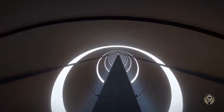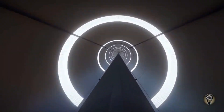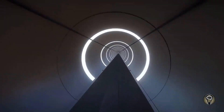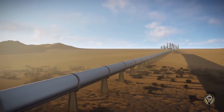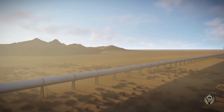Space Train could travel at speeds of up to 1% of the speed of light, making it much faster than current space transportation systems. It would use a combination of solar power and gravity assists to propel itself, which would make it very efficient.